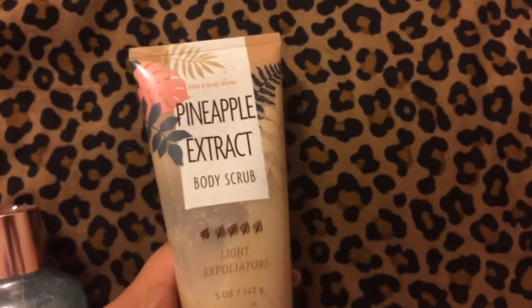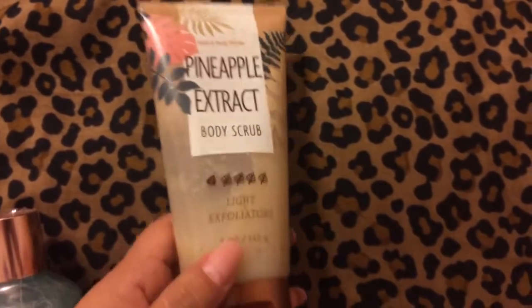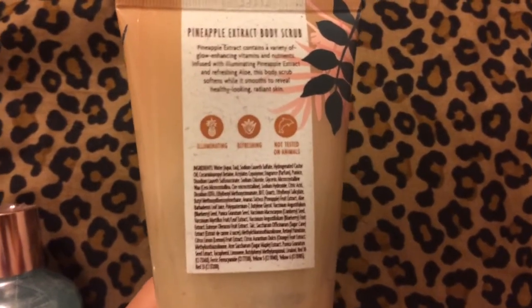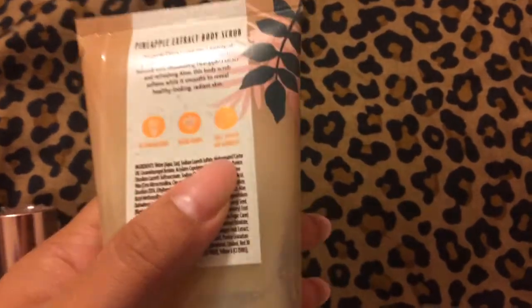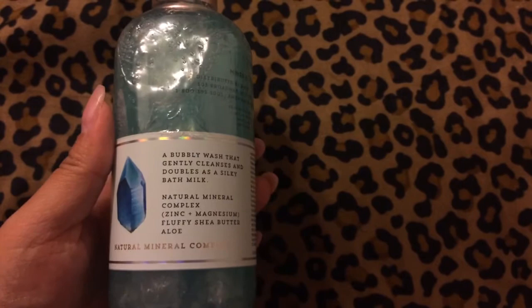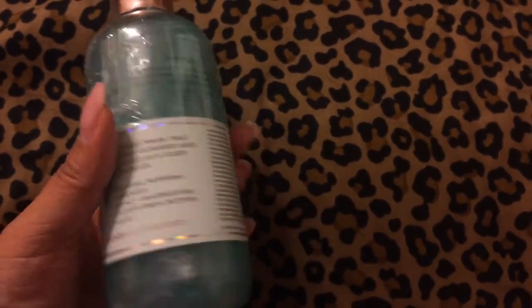For myself, I got this Pineapple Extract body scrub — it has light exfoliators. I never tried this before and I wanted to try it. The back says illuminating, refreshing, not tested on animals, which is good. I also picked up one of the Aquamarine 2-in-1 Bubbly Wash and Bath Milk. I wanted to get more but I don't really know how I'll like it, so I just bought one to test it out. And if you notice, the little holographic things — I love me some holo.